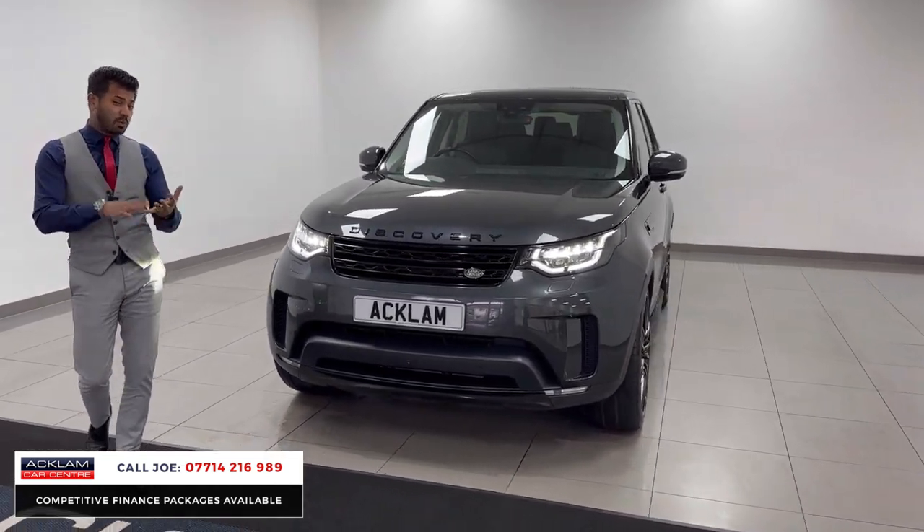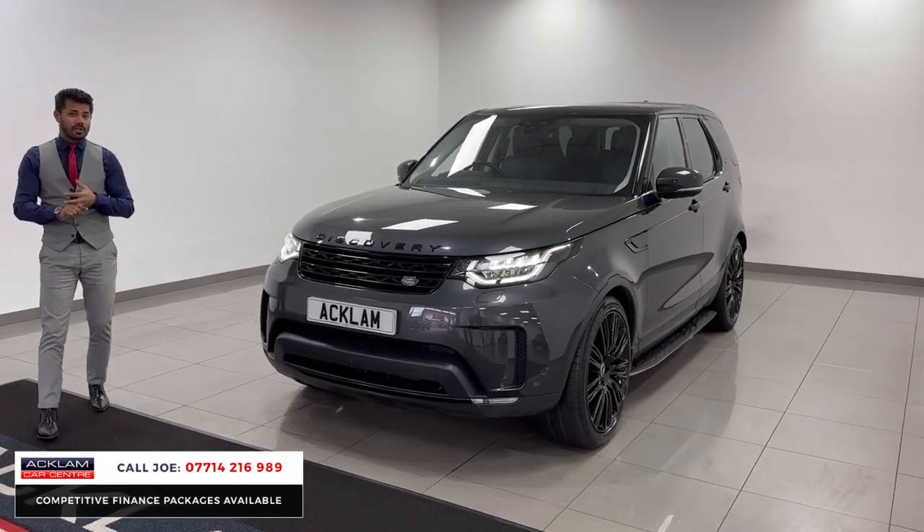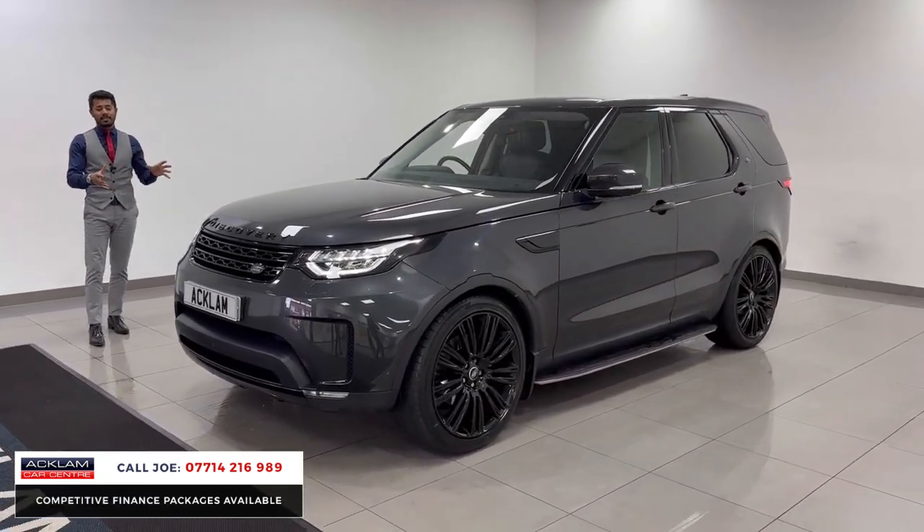It's in fabulous condition. The car comes with 12 months MOT and it is due a service now, so it will get a service before you get the car. It's a new model Discovery, so it has that new design to the exterior and also the interior.